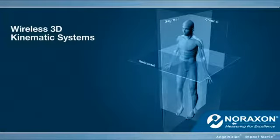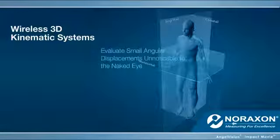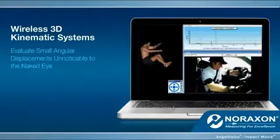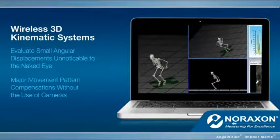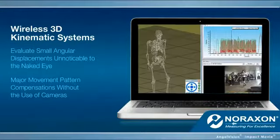Finally, our cutting-edge wireless 3D kinematic systems, allowing you to easily evaluate small angular displacements unnoticeable to the naked eye, to major movement pattern compensations, without the use of cameras.